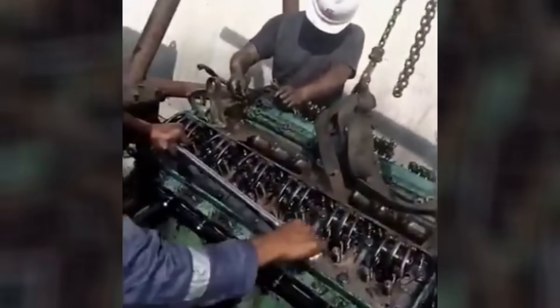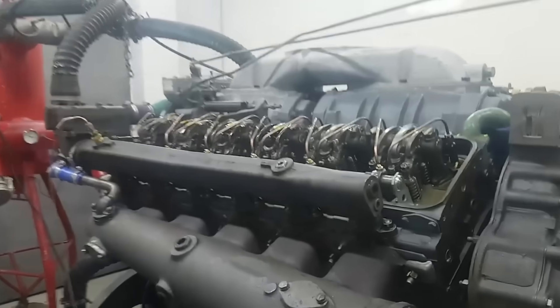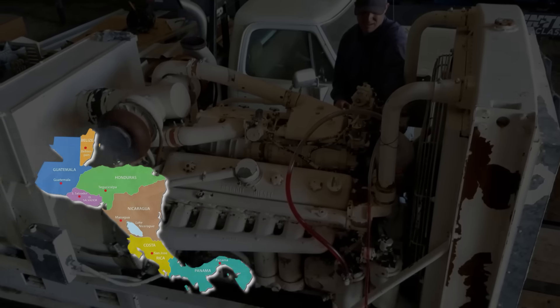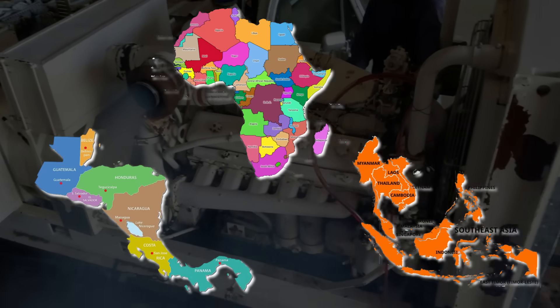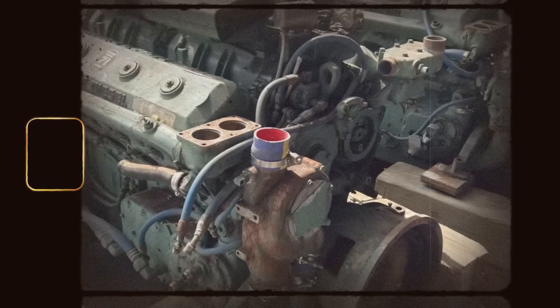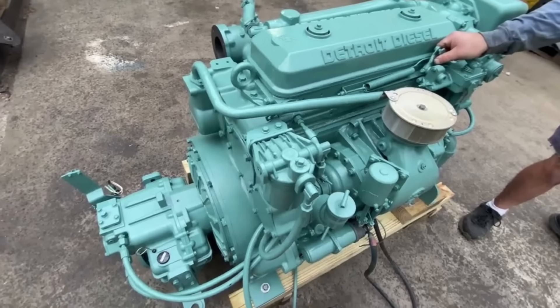The 12V71 was rarely retrofitted. Its size, weight, and design made updates impractical. Some operators moved them into marine or stationary roles where emissions rules were more forgiving. Others sold them into international markets like Latin America, Africa, or Southeast Asia, where older engines still had a place. But in the U.S., both engines were seeing restrictions and could no longer be legally installed in new equipment. Replacement parts stayed available for a while, but even those started drying up as Detroit Diesel turned its focus to electronic four-strokes.